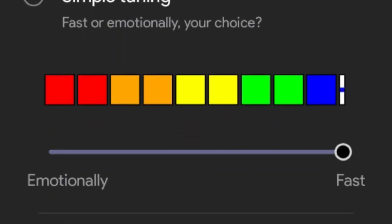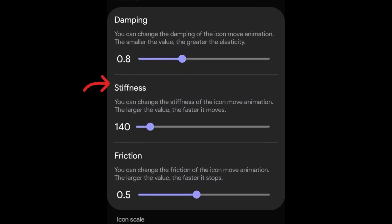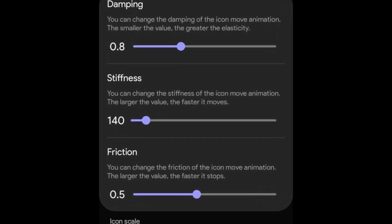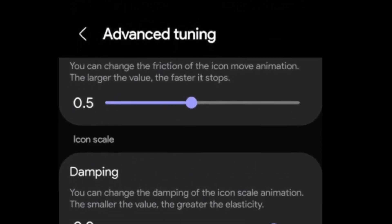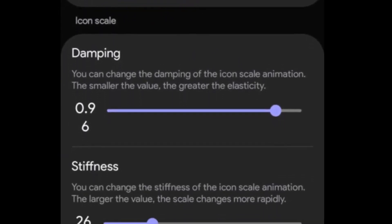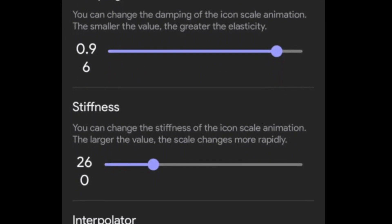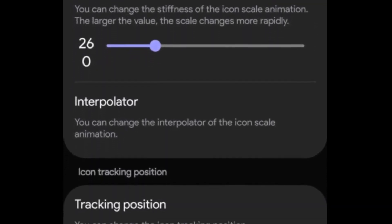Additionally, the advanced tuning settings allow further customization, including control over elements like damping, stiffness, friction, and how icons move and scale. This feature offers more detailed control over animations, enabling users to adjust scale, duration, and blur effects on the home screen and wallpaper. Icon tracking and interpolation can also be fine-tuned for a more personalized experience.